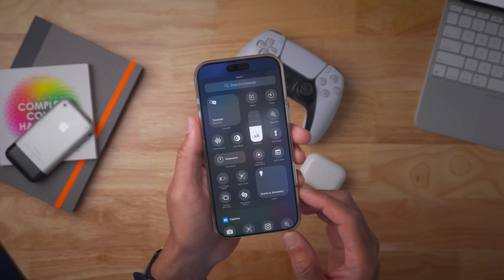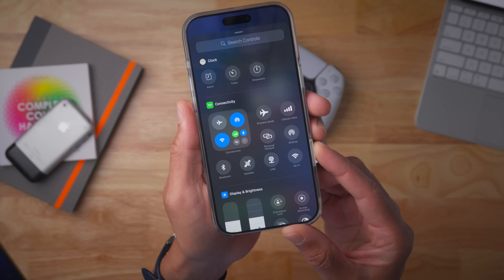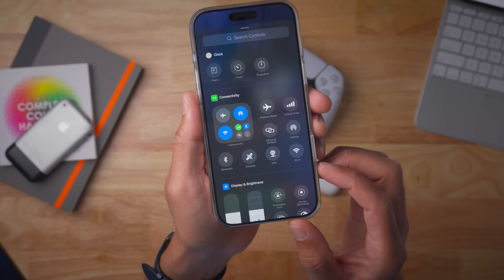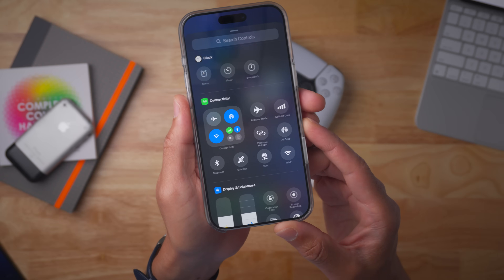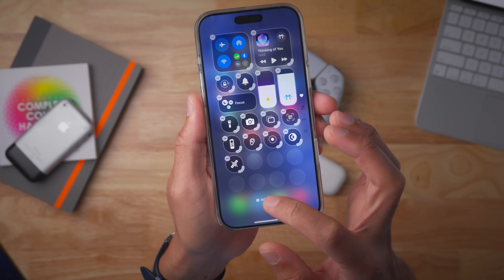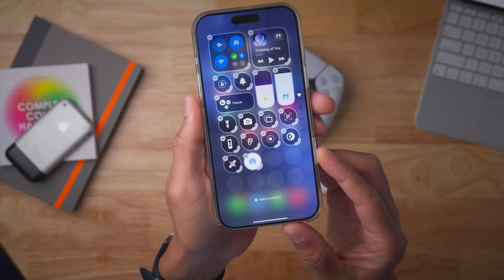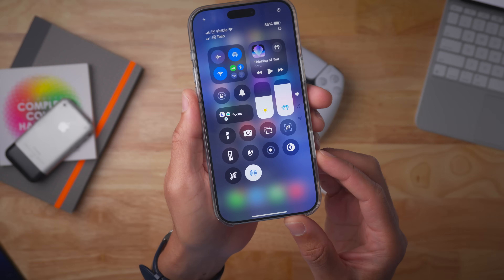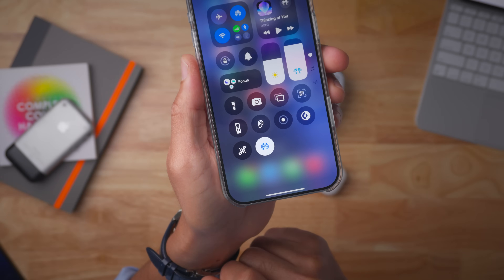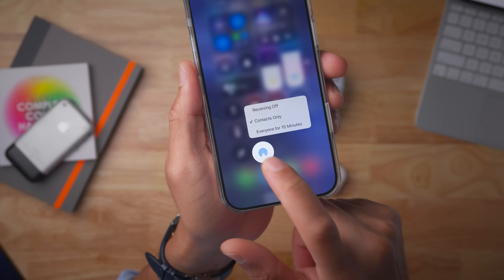There are also Satellite and AirDrop connectivity toggles that are now individual toggles. Connectivity continues to gain more and more individual toggles, which is nice. Adding both to Control Center — Satellite and AirDrop. Tapping Satellite will just ask you to do a demo, so we won't do that. But AirDrop gives you options to enable everyone or turn receiving off.